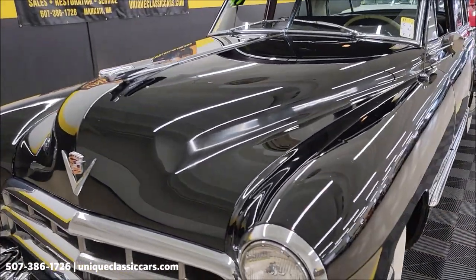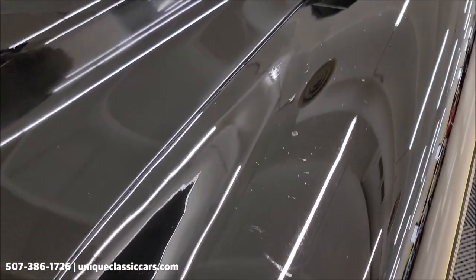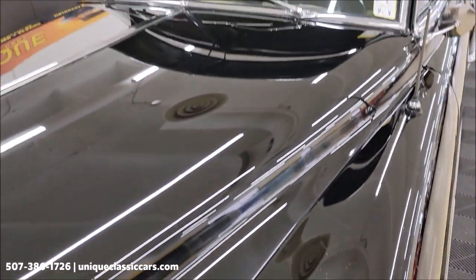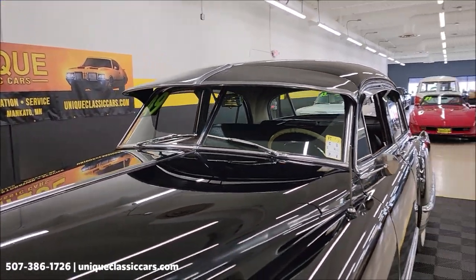As far as the paint on this car, obviously with black it does have some imperfections in it. As to me, it's one of those — get in, drive it, enjoy it, have some fun.